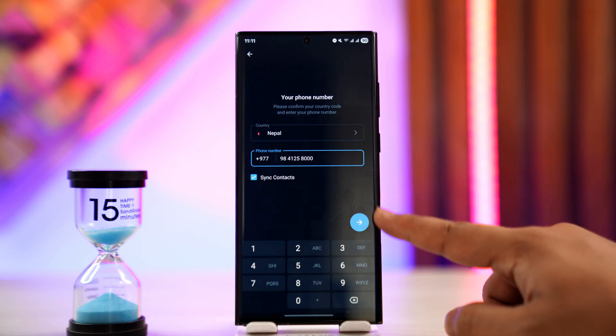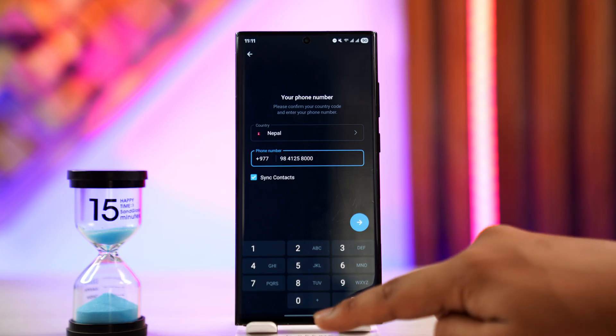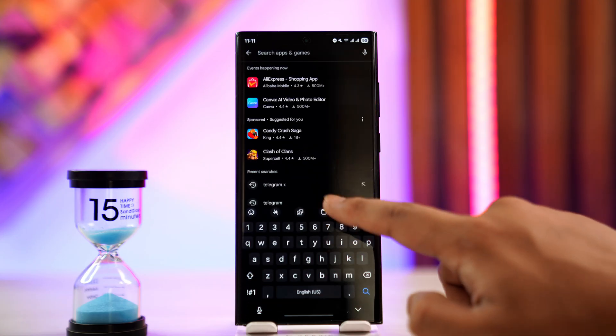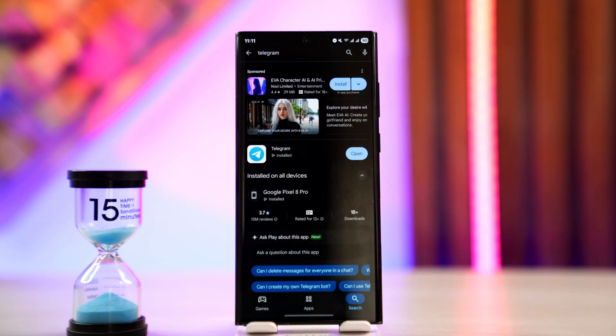Do not try from the same page over and over again. Try to close, and if possible, uninstall and reinstall the Telegram app. Go to your Play Store or App Store and check if the Telegram app has an update. If it does, ensure that it is updated to the latest version.